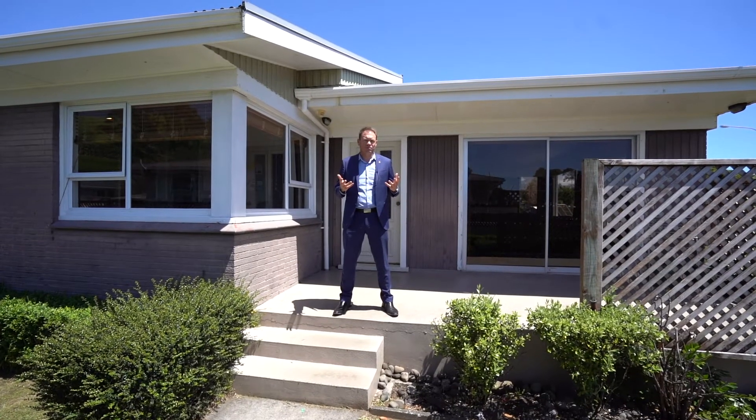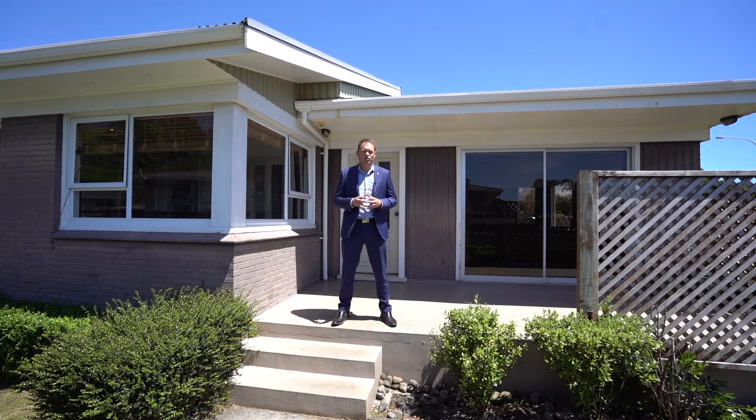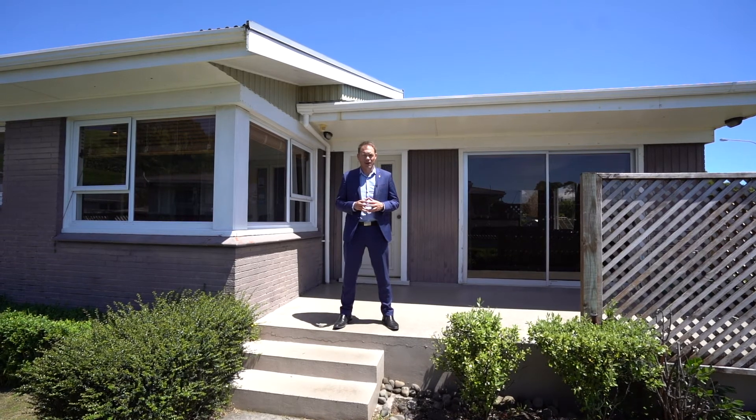Are you looking for your first home? Not afraid of rolling up your sleeves and adding a bit of flair? I'm Chris Rasmussen, Professionals Real Estate, and welcome to 101 South Road in Blagdon.